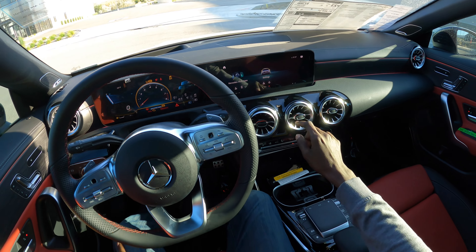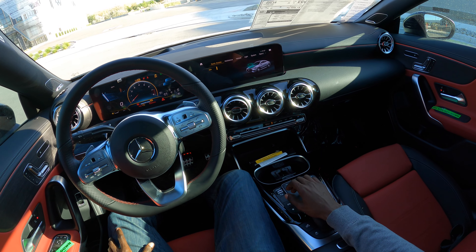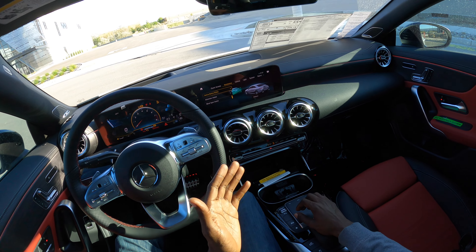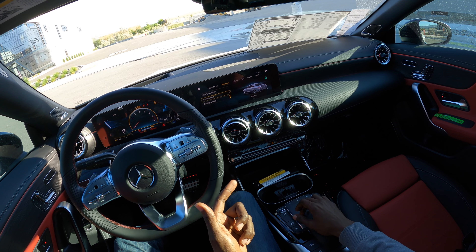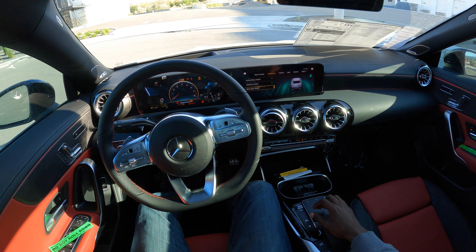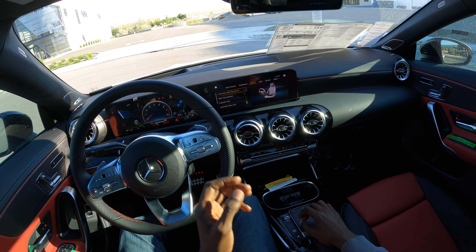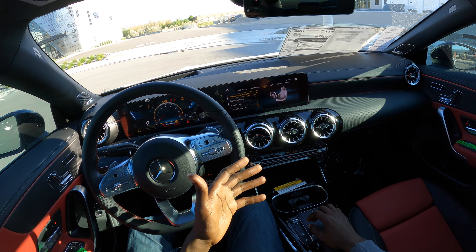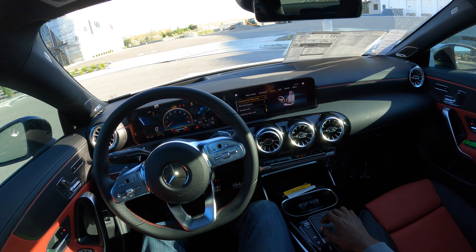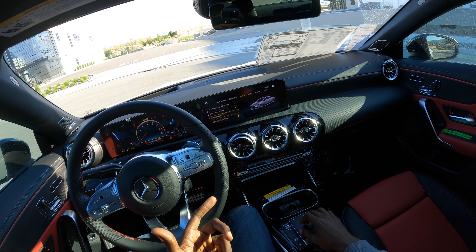This is such a fun car to drive and it has all the right bells and whistles in terms of connectivity and tech. You have all your digital instrument cluster metrics, and the center display is also great for infotainment. In my opinion, Mercedes has the best infotainment system of any luxury brand out there.